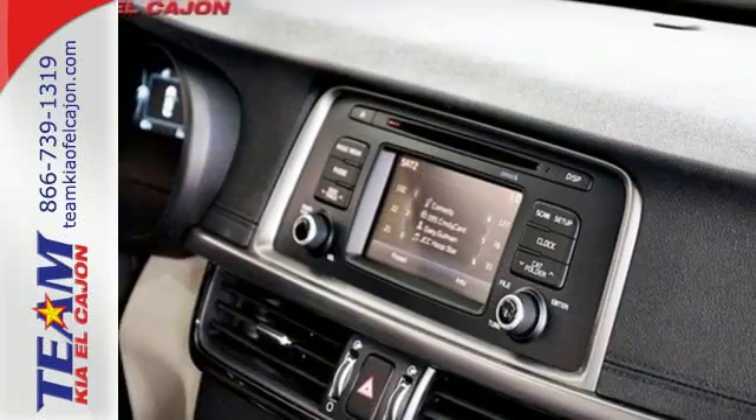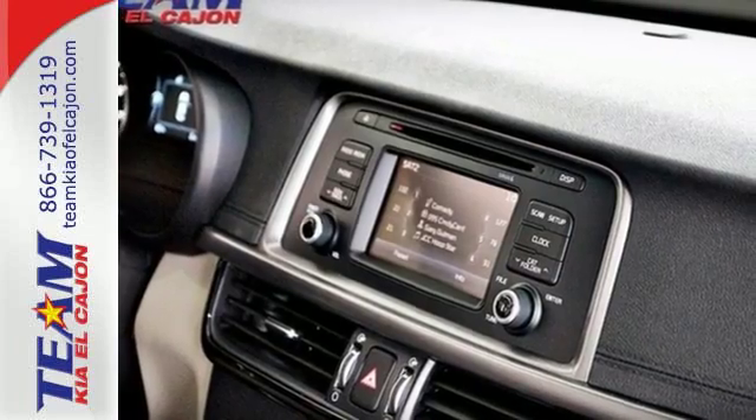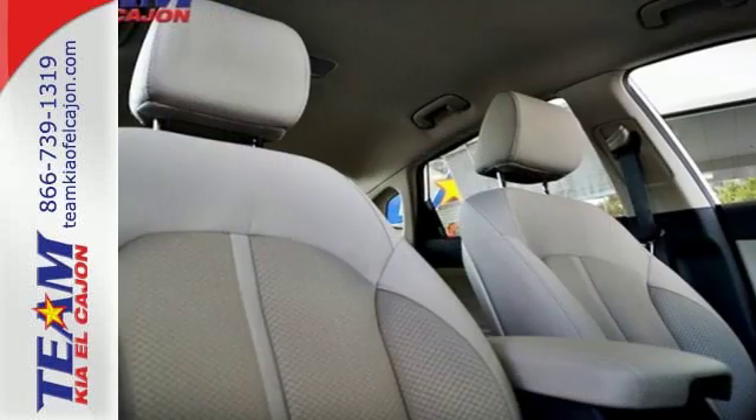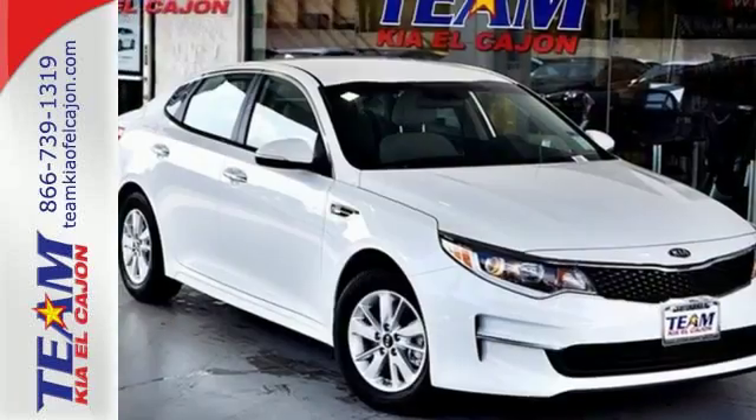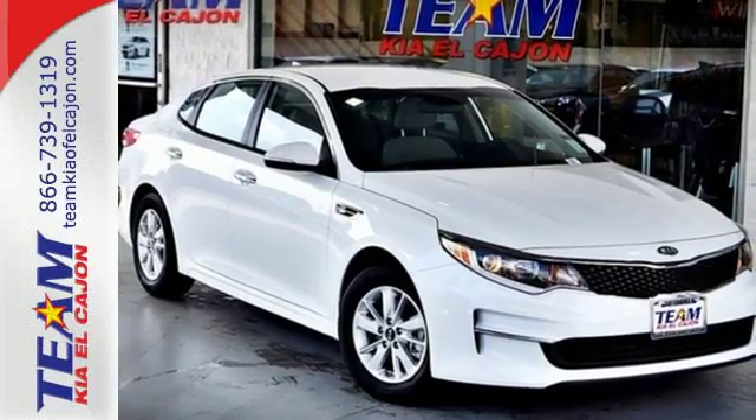You'll also find a sleek interior that includes split folding rear seats to make hauling a snap. So how does it run? Vroom! This is high style inside and out — get in and go.